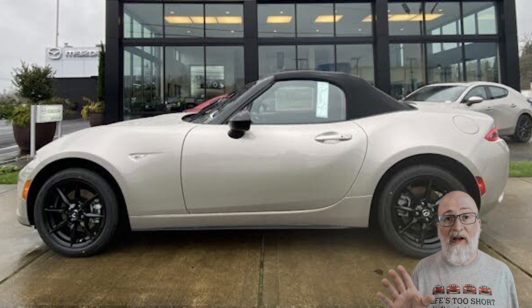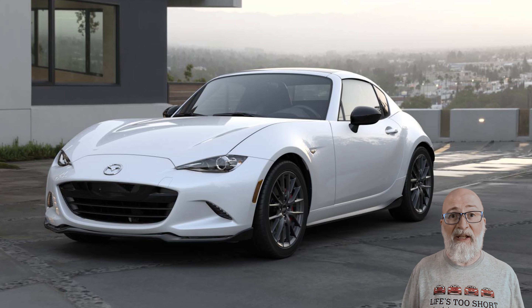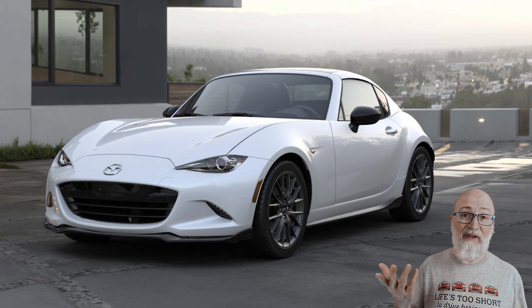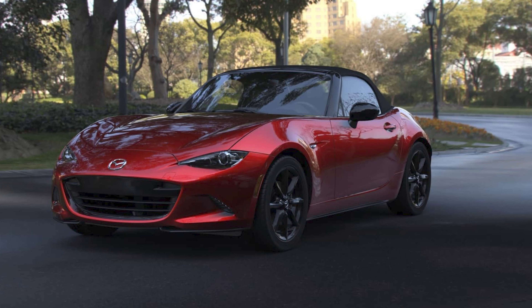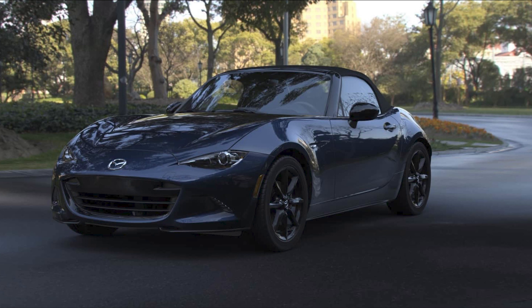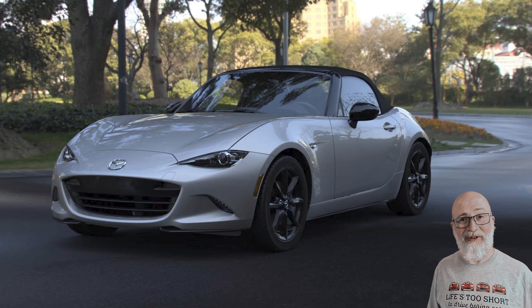The next model is the Club, which comes in both soft top and RF. Just like last year, this is build-to-order only, meaning you go to the dealer, place an order, wait a few months, and then you get your car. The nice thing about the Club is that it comes in every color Mazda offers for the Miata: Soul Red Crystal Metallic, Jet Black, Machine Gray, Snowflake White, Deep Crystal Blue, Platinum Quartz — that kind of beige-y color from last year — and this year there's a new color called Zircon Sand.